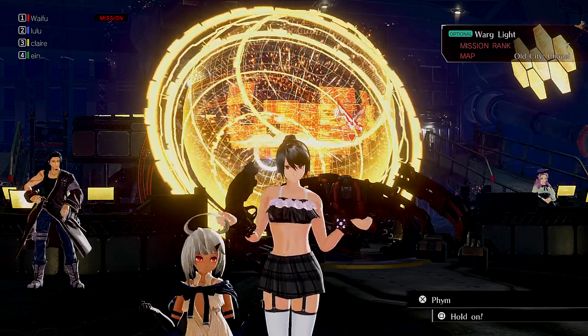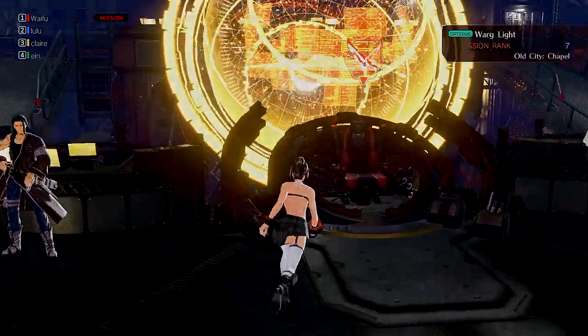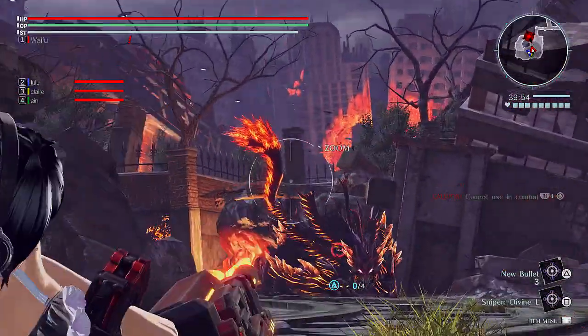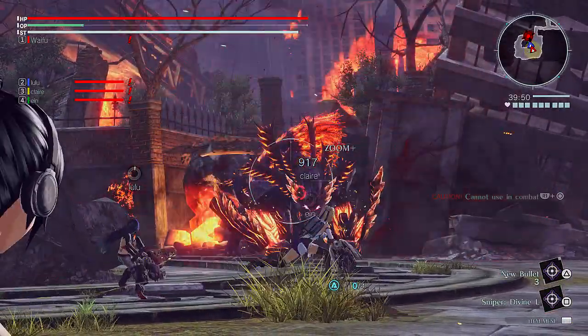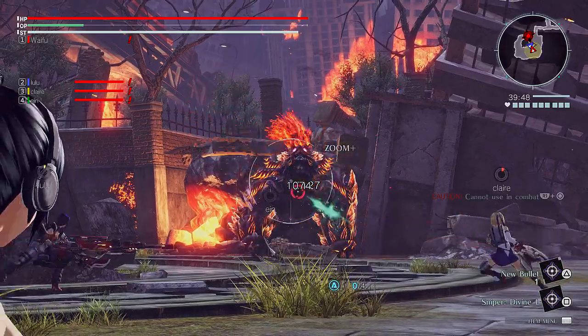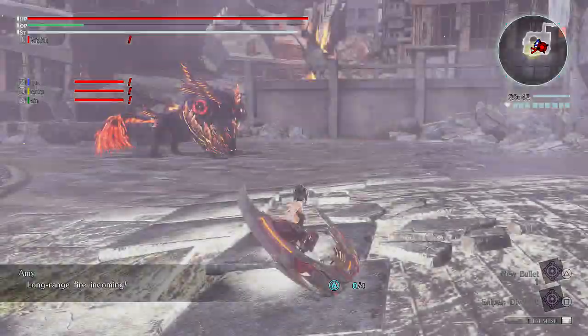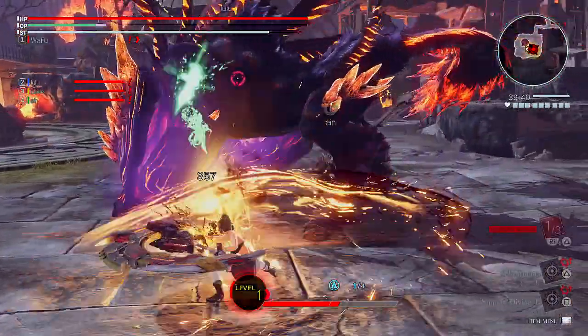Hey guys, Eppie here back at it again with another quick update video regarding the one and only Kasumi Yoshizawa, and that revolves around her figure which was revealed a couple days ago. I've made a video about this a couple days ago but I decided to do it again mainly because there was a huge amount of information released a couple hours ago.